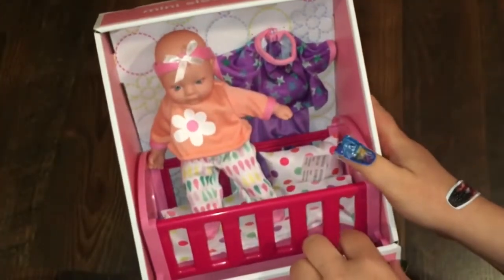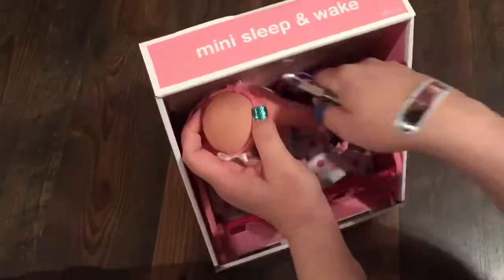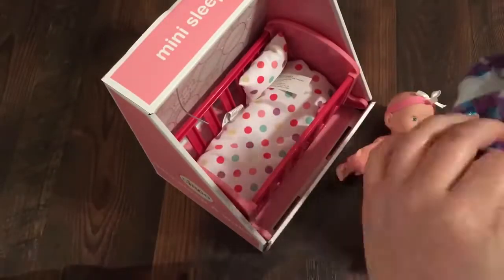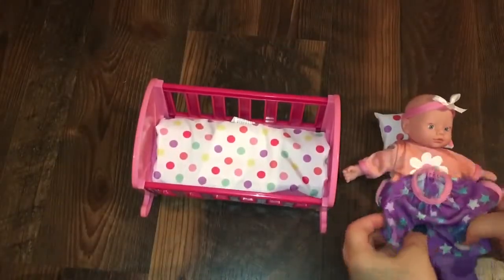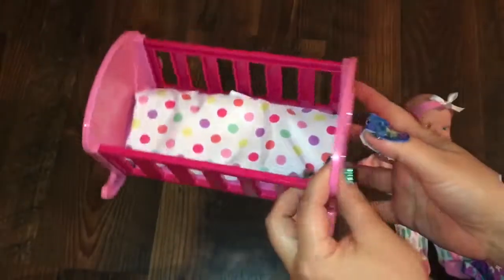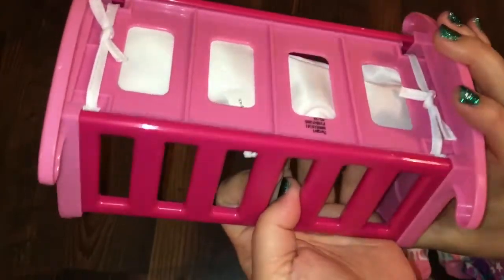Alright, let's go ahead and take it out of the package. Oh my goodness, guys, this is so cute! Look at the cradle — it has like a little heart on the side. And the mattress — I thought it was a blanket, but it's a mattress that actually ties onto the crib.